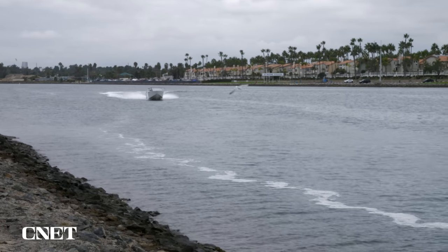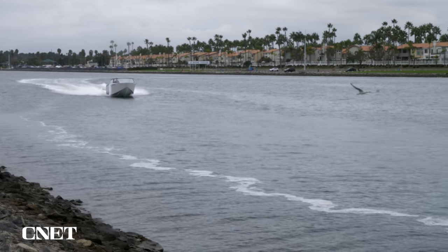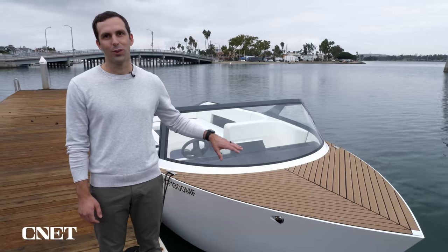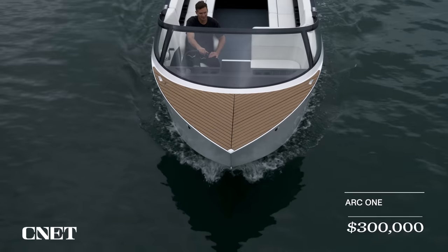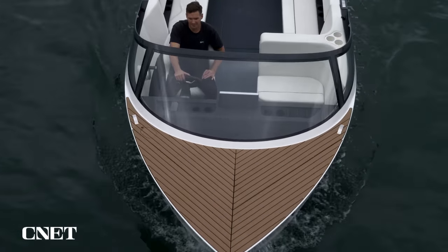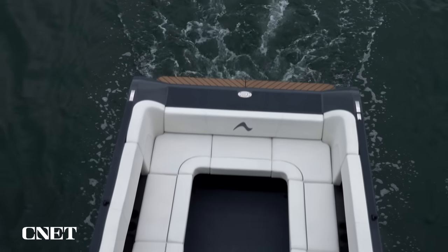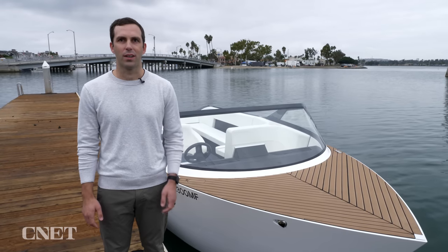Mitch tells me that ARC's long-term mission is to electrify the world of boating. The ARC One is an important next step toward that goal. It is fully sold out, retailing for $300,000 — an all-in cost that included the trailer, delivery, and all the service. They are working on their next model of boat, which has not yet been announced, but they'll have more to share next year.